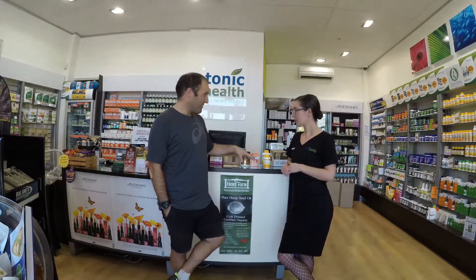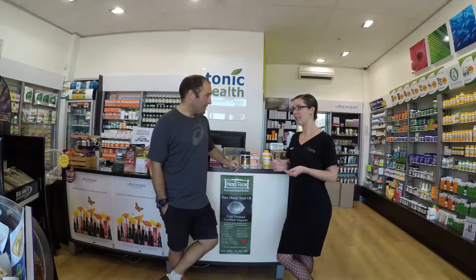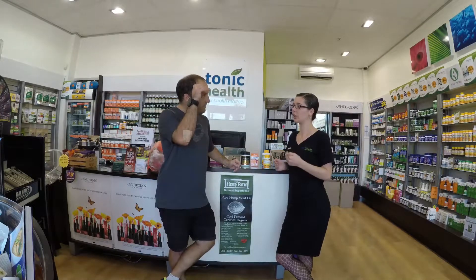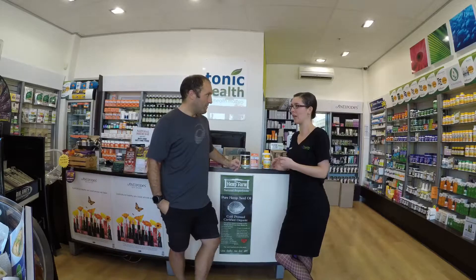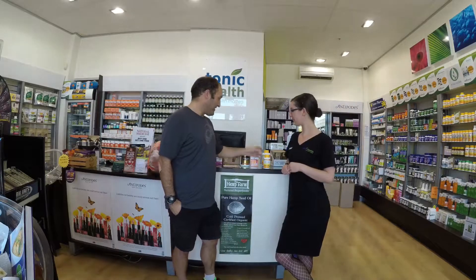I take the men's multi in the morning personally. With a multivitamin, because it's got B vitamins in it, you want to take it in the morning. It's actually a good way to test a multivitamin — if you take it at night time, it should keep you awake. You shouldn't be able to sleep with a multivitamin because of the B vitamins. So take it in the morning.